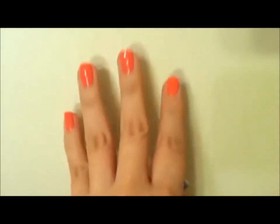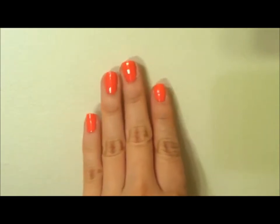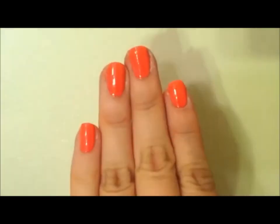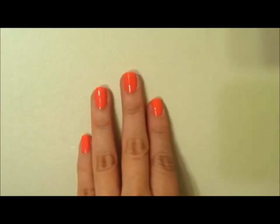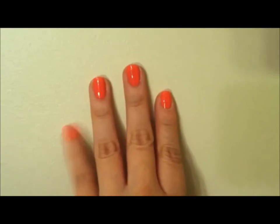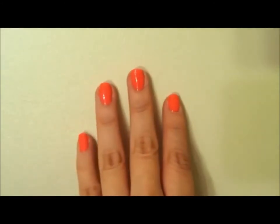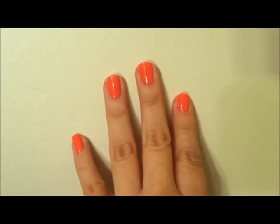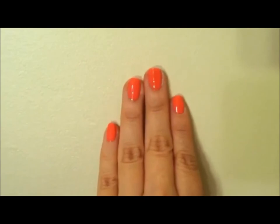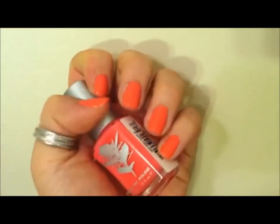It went on really nice. The first coat was a little bit streaky but the second coat everything smoothed out. It has this kind of jelly finish that I really liked in the purple one, Dayflower. The turquoise one, Lungwort, didn't have that jelly finish — it had more of an opaque, white-balanced finish. But this one, Red Maple, has a jelly finish again which is really nice.